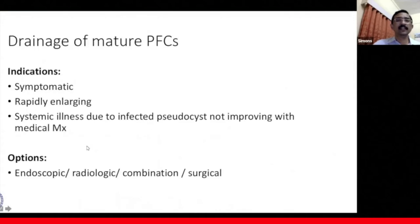The indications for drainage of a mature pancreatic fluid collection include a symptomatic cyst, a rapidly enlarging collection, and systemic illness due to infected pseudocyst not improving with medical management. The options of therapy include endoscopy, interventional radiology, a combination of these, and last but not least, surgery.